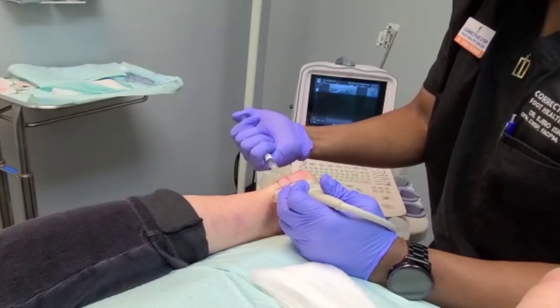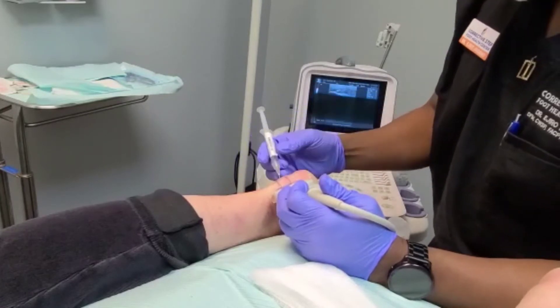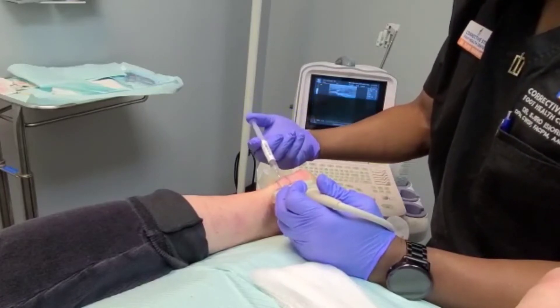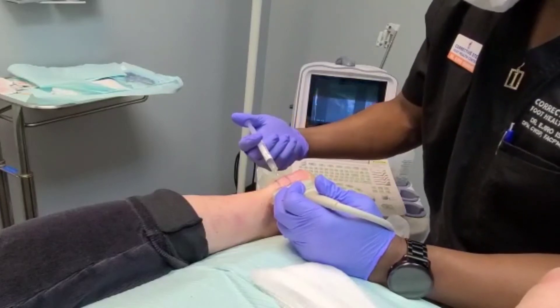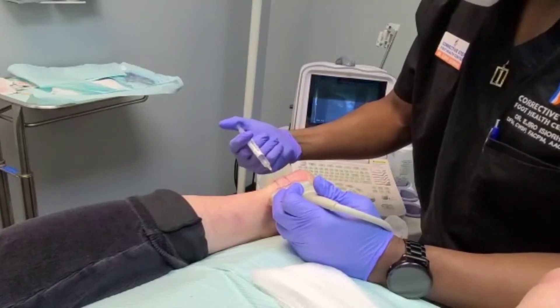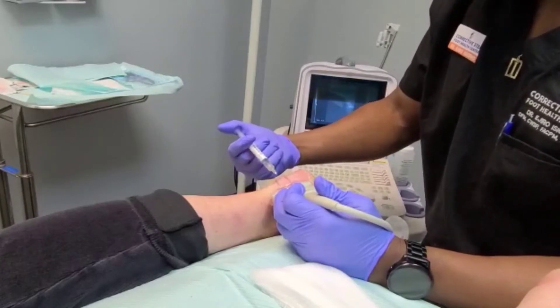You can see that needle poking right through. Now that we know where we're at, let's redirect it so we can go towards that painful area that we mapped out already. Now you can start to see that coming through, so now we know we're a little bit closer. We deliver some medication every time we go someplace. I'm sorry if you feel some pain every time we move the needle, but know that you're not going to feel pain there anymore because we're redirecting.